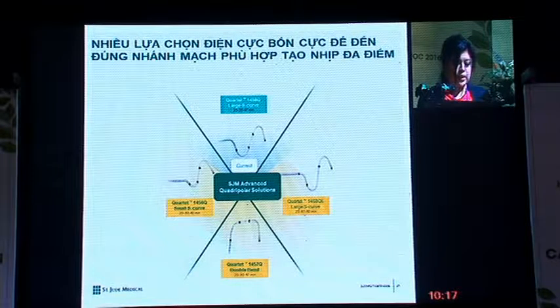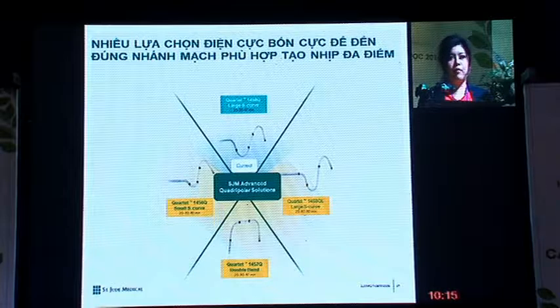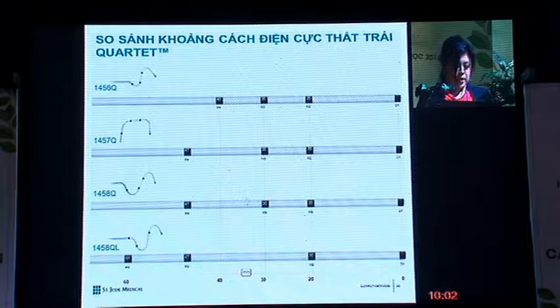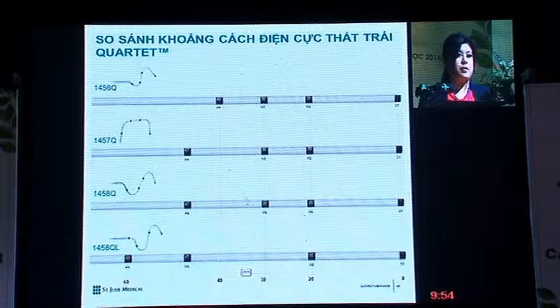Our current quartet lead has shown up to 97% implant success rate. With the expansion of three additional LV leads, we hope to accommodate a larger pool of patients' anatomy. With larger electrode spacing, we also hope a higher percentage of patients will fall into subgroup three, allowing us to better optimize CRT patients.